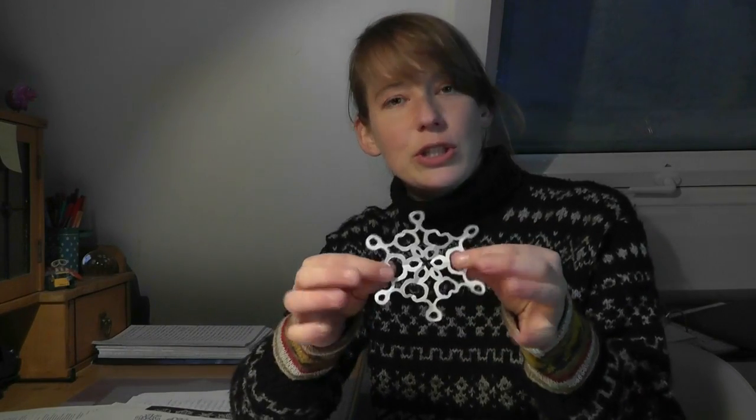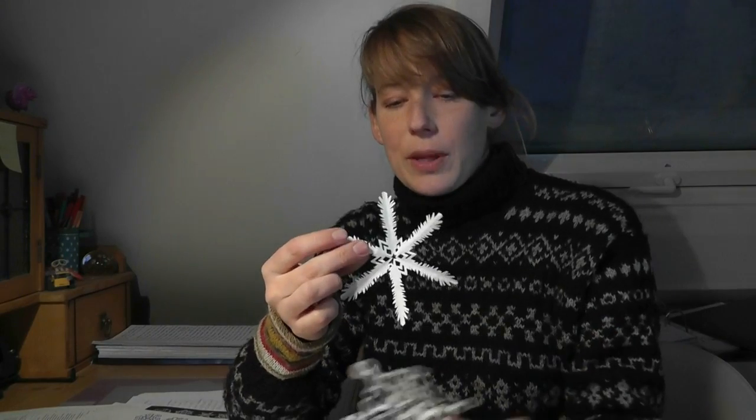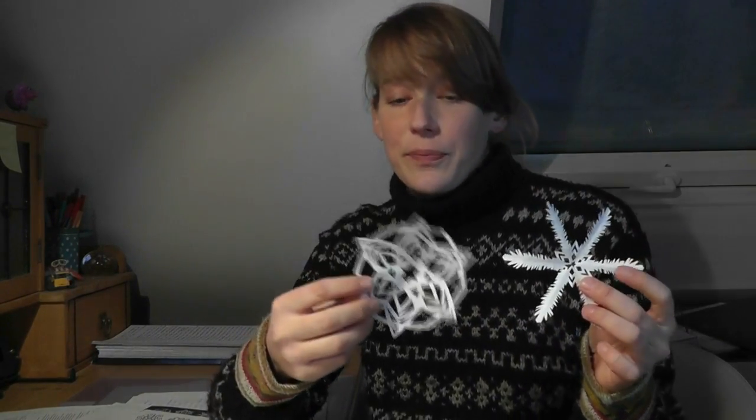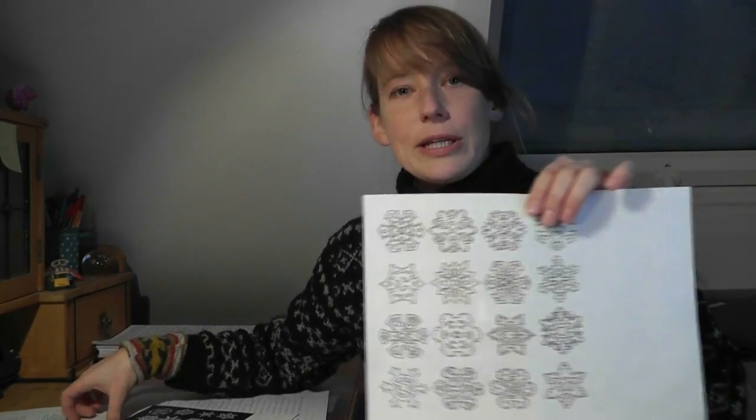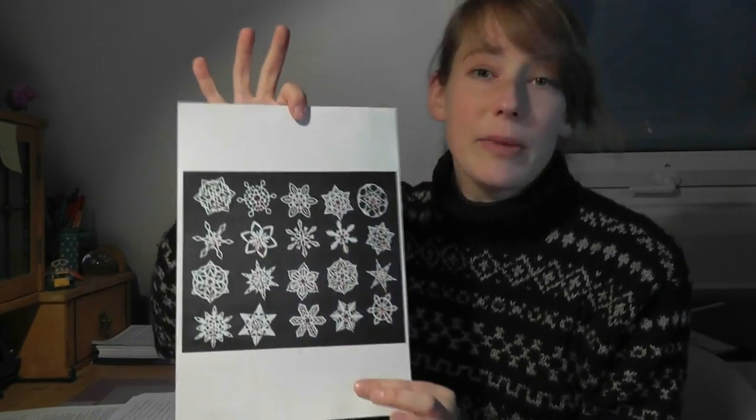Now, you can actually create those yourself and just cut out whatever you want, but if you run out of ideas, there are a lot of these on the internet. And this year, for example, I found these — and especially these — I printed them out. They're really great, I love them. I think I made them all.